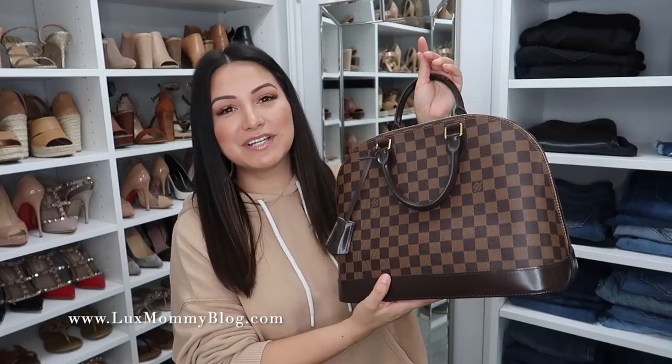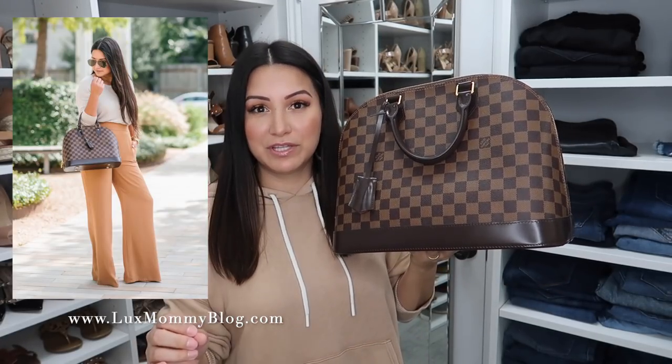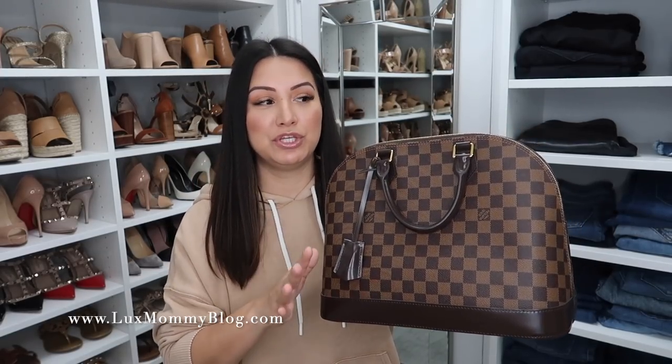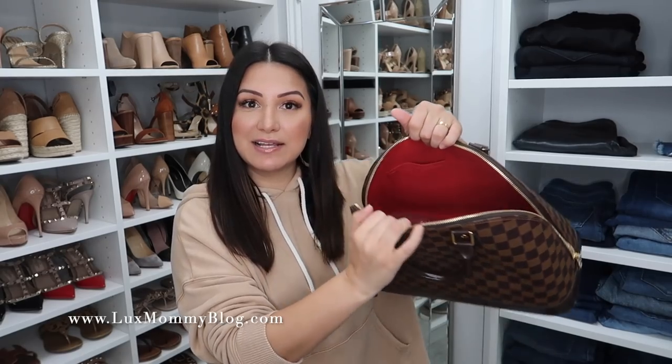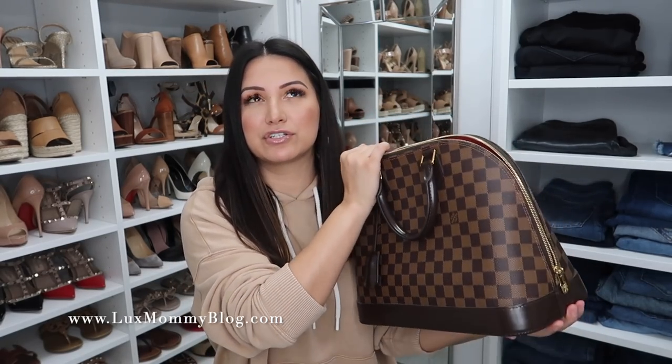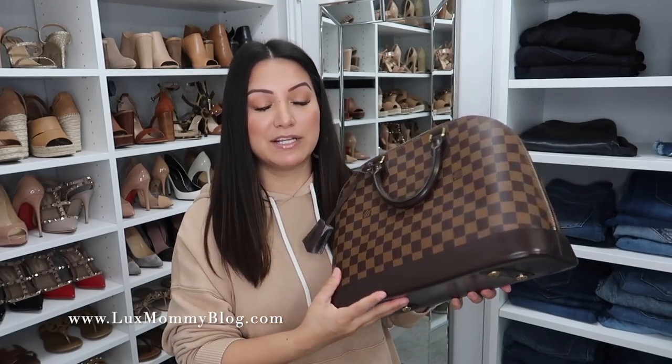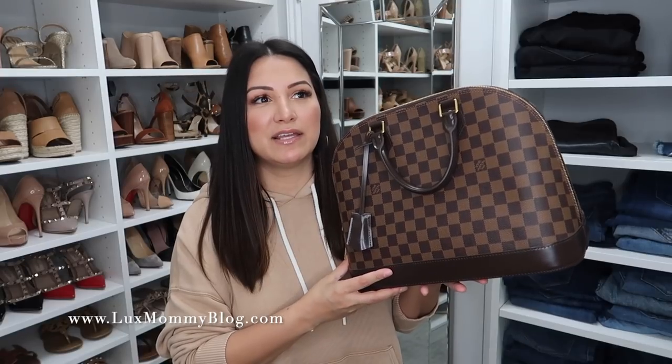Another classic timeless bag is the Louis Vuitton Alma in the MM size. I have owned the PM and BB sizes, and I decided the MM was my favorite. I love the Damier Ebene and this particular structure — it is just such a beautiful bag. There's something so ladylike and classic about it. I definitely have dressed this down, so I do think you have that option, especially with this particular print. I love that pop of red. You've got the feet on the bottom. I consider this a more worry-free bag, and if you love Louis Vuitton and are aiming to add classic bags, this is definitely one of their most classic.